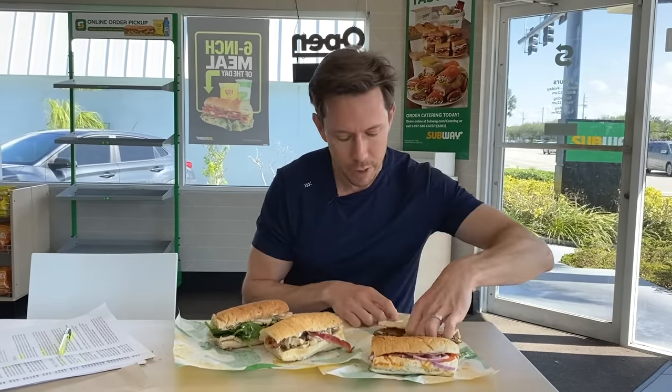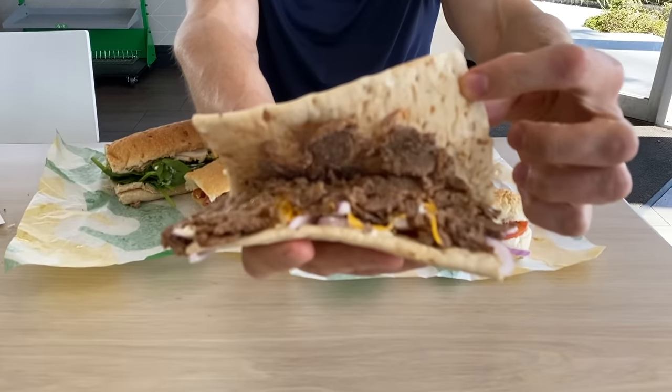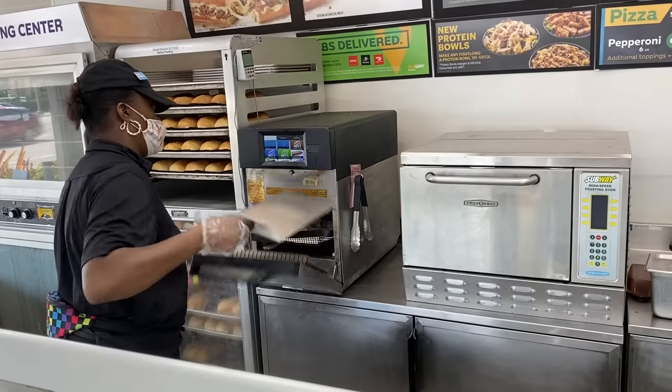We've ordered all the sandwiches I wanted to get and you'll be happy to know, overall, Subway is actually better than I expected and there are some really solid menu choices. We might as well start with the best — it's right here. Check out this sandwich. This is a steak sandwich, but it's on the best bread here — it's on the artisan grain flat bread. It smells really good. They warmed it in the oven, kind of perfumed the air with that aroma. Oh yeah, mmm. That's a solid sandwich there.